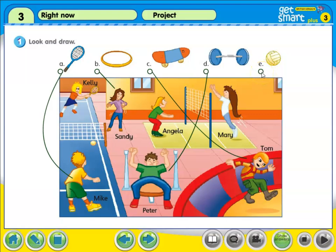Who would need the volleyball? Both Angela and Mary. They need it to play volleyball.